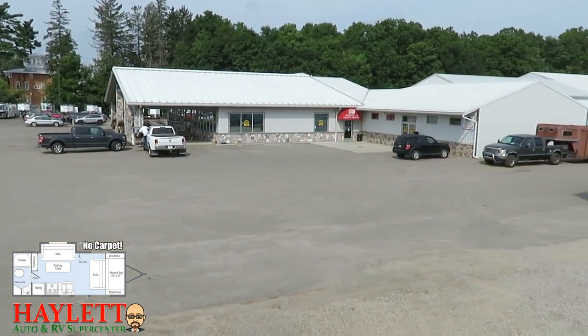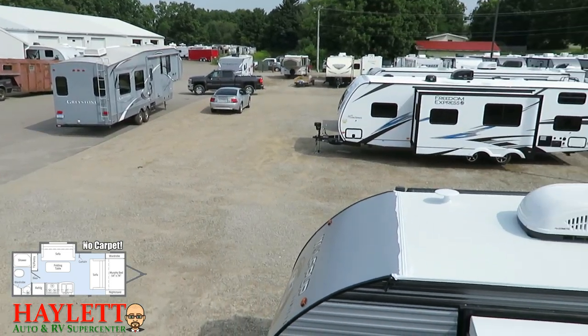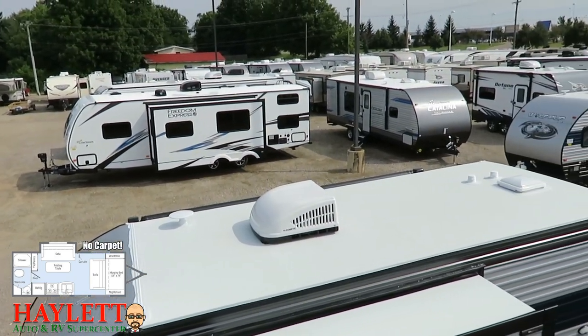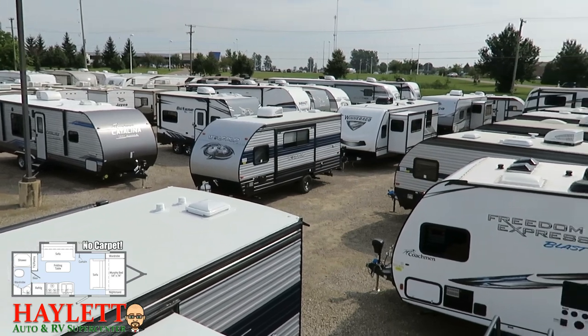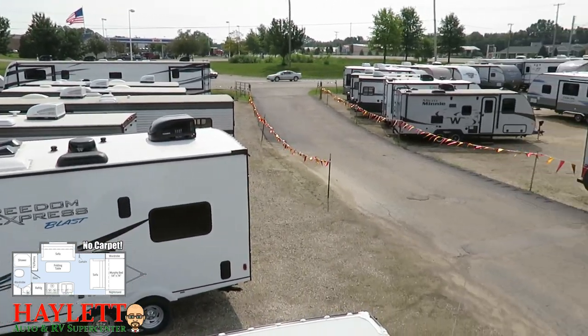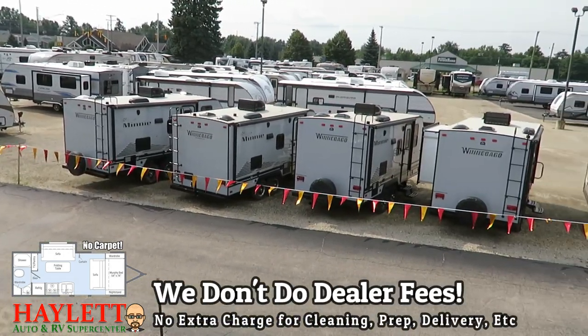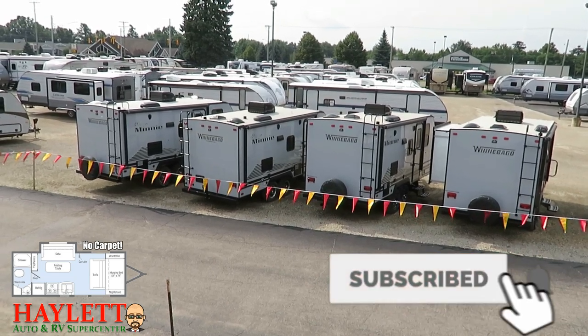Every RV has its great points — that's why we carry all these different things. Whether you need hitching, parts, trades, financing, truck and trailer package deals, RV delivery, or anything in between, we do it all. Take care, stay safe, have fun, and happy camping everyone.